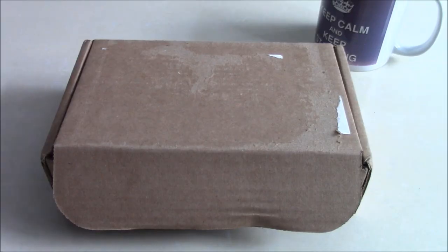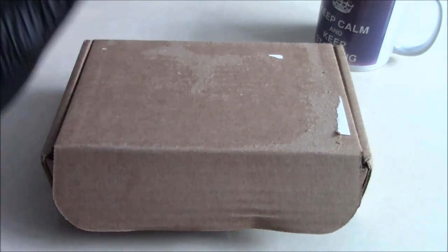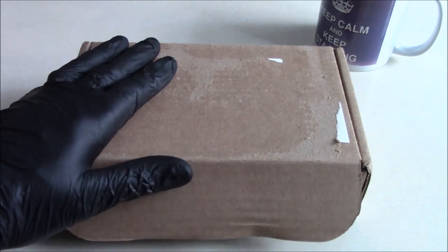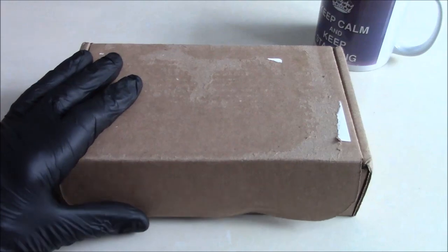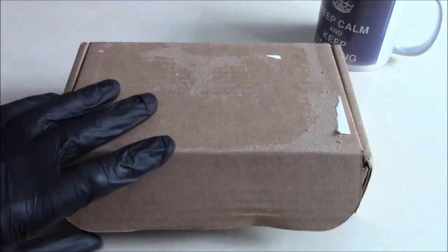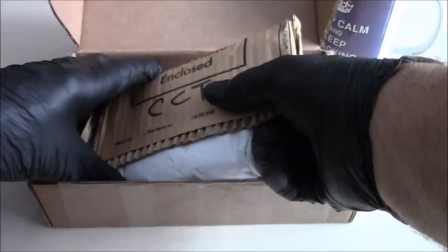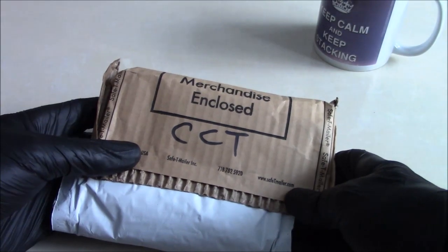Hi viewers. It's always nice to receive some precious metals in the mail, although I'd actually rather buy them from my LCS and support a local business, but he is not parting with any bullion at the moment. So anyway, we'll get straight on with this and see what I've got and why I bought it.